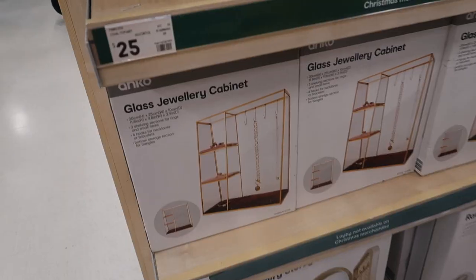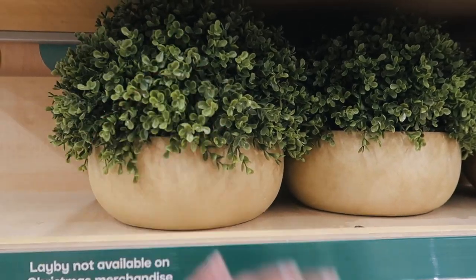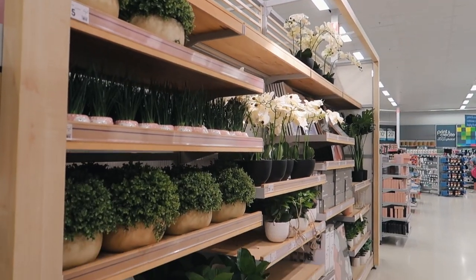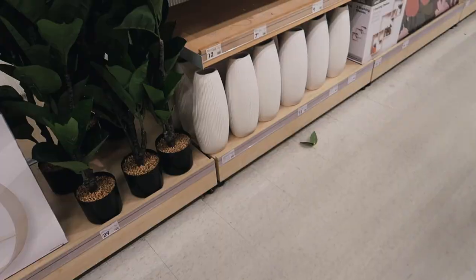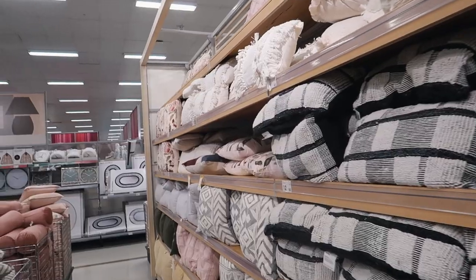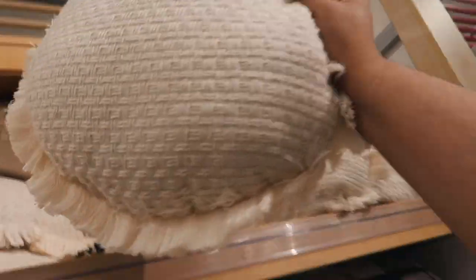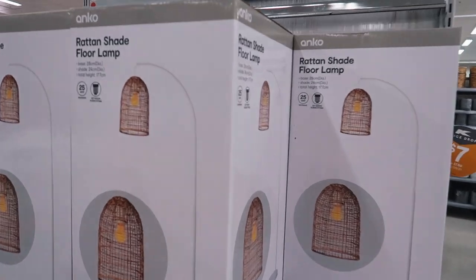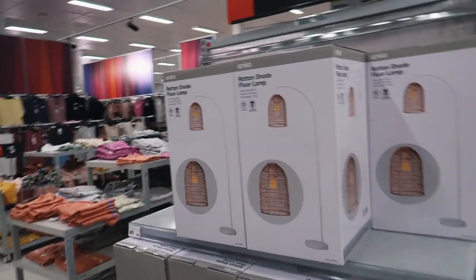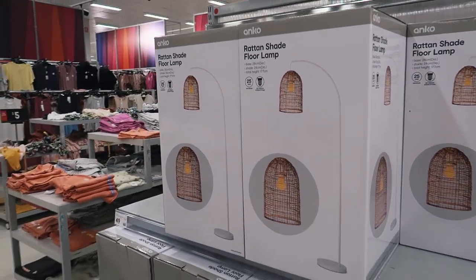They've got some candles — this is nice. Guys, hanging plants! Oh, these vases look nice. This one is nice and soft as well. I've had my eye on this lamp for so long, ever since I saw Ella Victoria have it in her apartment. I'm going to get it — I think it'll match really well in the living room.